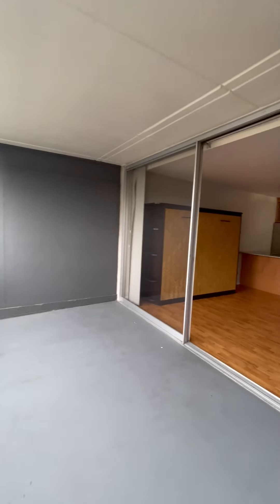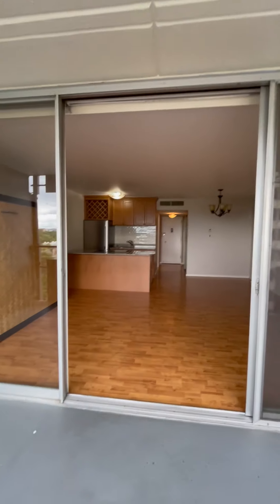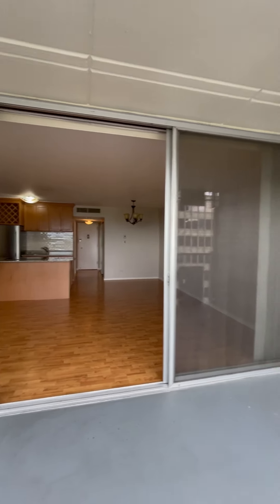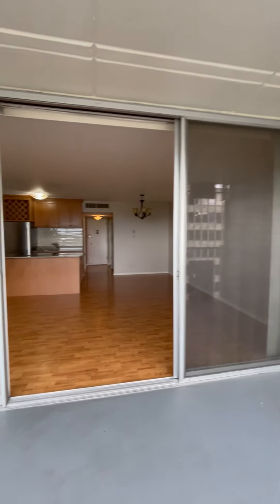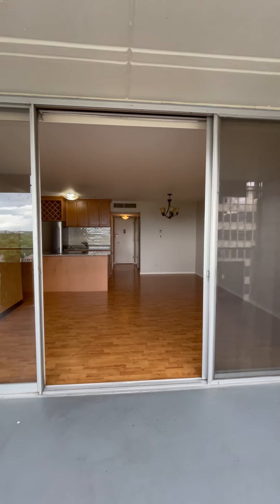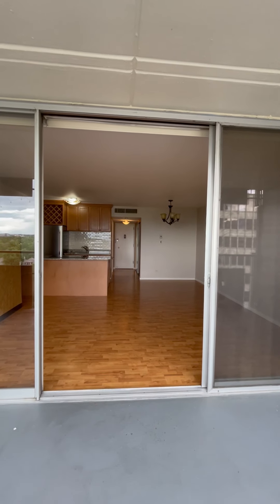My favorite part about this unit is you get indoor-outdoor living. Look at these enormous sliding glass doors. I have it open now so you can get a sense of the indoor-outdoor living, which is so lovely because this unit is only a studio, but when you count this space you have so much extra square footage.